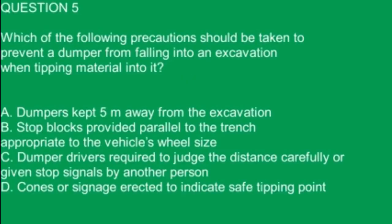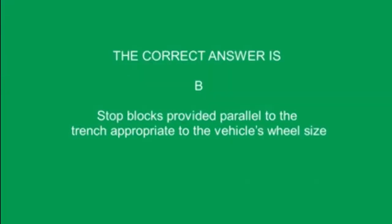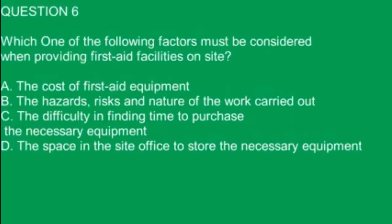Question 5. Which of the following precautions should be taken to prevent a dumper from falling into an excavation when tipping material into it? A. Dumpers kept 5 meters away from the excavation. B. Stop blocks provided parallel to the trench appropriate to the vehicle's wheel size. C. Dumper drivers required to judge the distance carefully or given stop signals by another person. D. Cones or signs directed to indicate safe tipping point. The correct answer is B. Stop blocks provided parallel to the trench appropriate to the vehicle's wheel size.